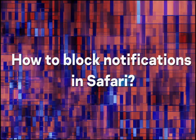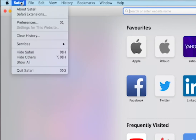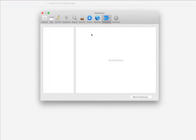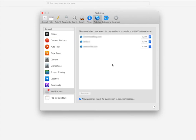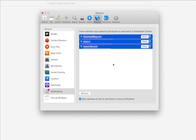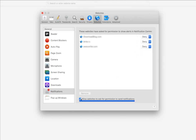How to block notifications in Safari? Pull down the Safari menu and select Preferences. Go to Websites and click Notifications. To disable all notifications, press Command+A (or Control+A on Windows) and remove them by clicking the button at the bottom of the list. Or, to prevent a specific site from sending you notifications, select it in the list and click Deny. Switch off all new pop-up offers to subscribe by deselecting 'Allow websites to ask for permission to send notifications.'